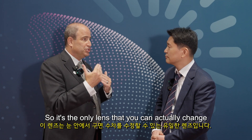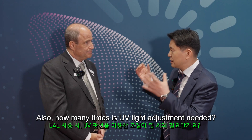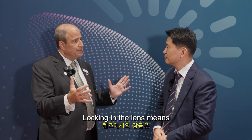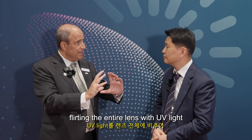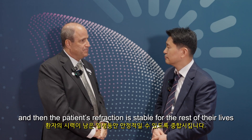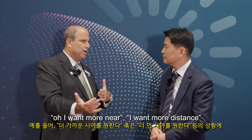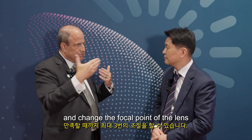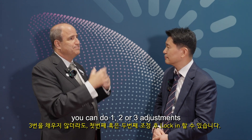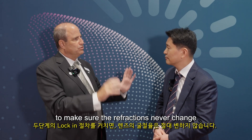How many times can the lens be adjusted? Great question. We can adjust the lens three times, and then you need to lock in the lens. Locking in means flooding the entire lens with UV light, which polymerizes the entire lens, and then the patient's refraction is stable for the rest of their life. You get three attempts to make a change — you can try out different refractions, choose more near or more distance, and change the focal point. Once you're happy, after up to three adjustments, you perform a two-step lock-in procedure to ensure the refraction never changes.